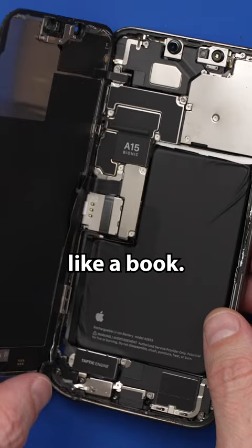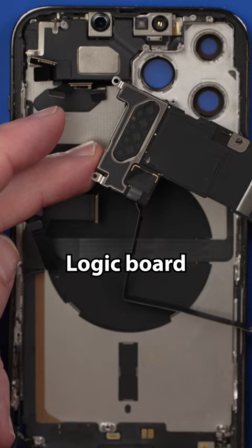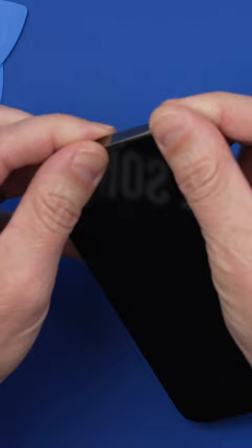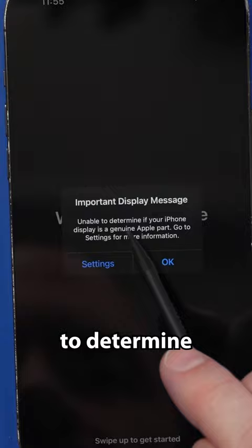All right, there we go — logic board removed. Out with that one, in with this one. Unable to determine if your iPhone display is a genuine Apple part.